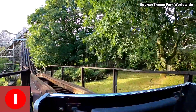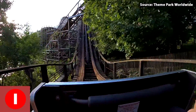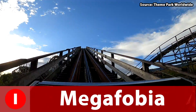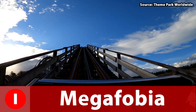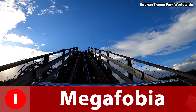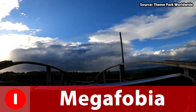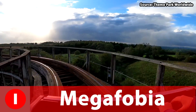Now for the moment you've all been waiting for — the number one ride at Oakwood, according to our opinion — and it goes to Megaphobia, a GCI custom wooden roller coaster. Standing at 85 feet tall, Megaphobia is one of the best wooden roller coasters not just in the UK but in the world. This woody really has you jumping for airtime moments as you launch off your seat, going up and down and all around.